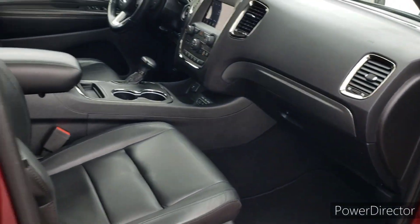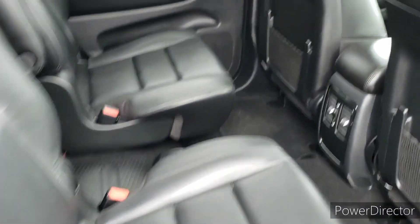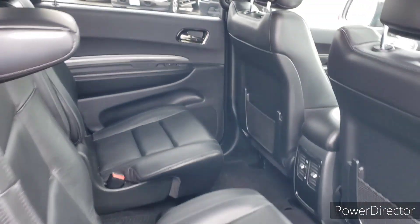Heated leather seats in the front here. And in the second row, we've got the captain's chairs. And then a couple more seats there in the third row, bringing the total seating capacity in this Durango to six people.